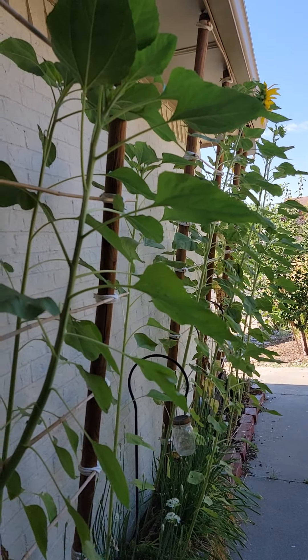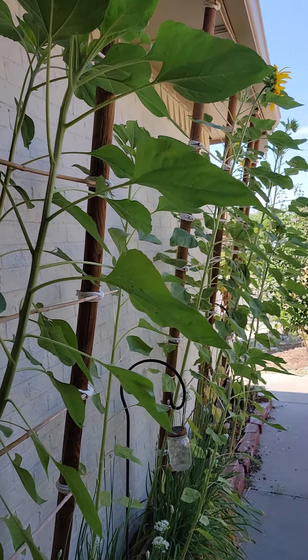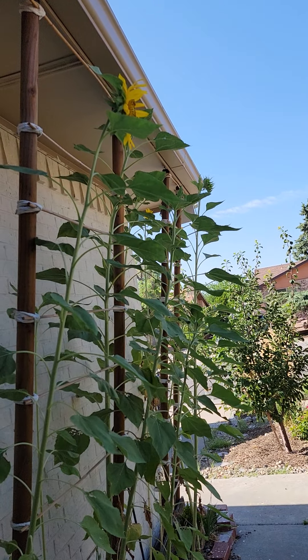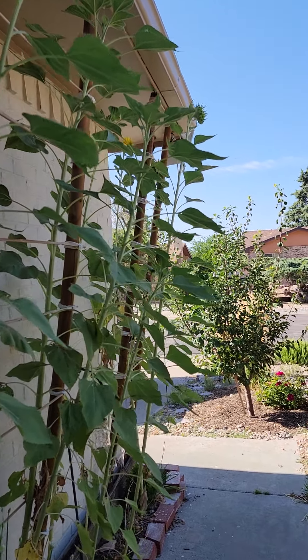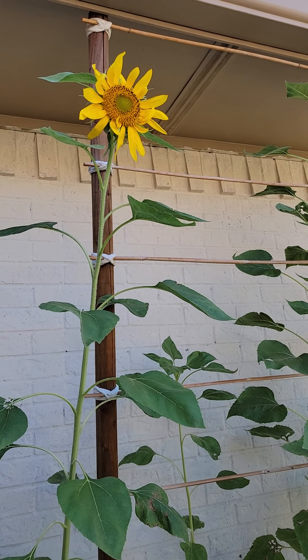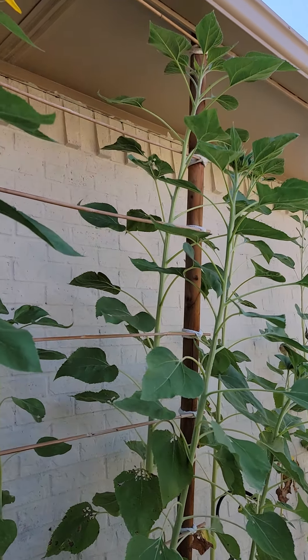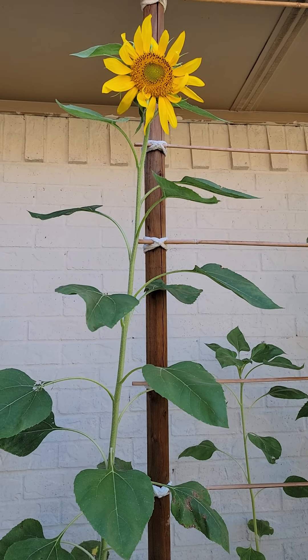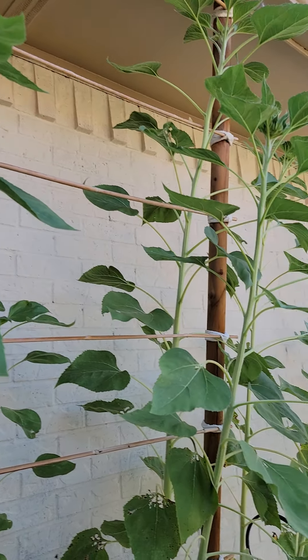You'll see how tall the sunflowers are. In fact they're getting taller than they should be, I think. But it's really lovely to have this wall filled with little sunflowers. These aren't the monster big-head sunflowers — these are just the little ones, but they're so pretty.